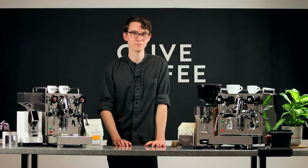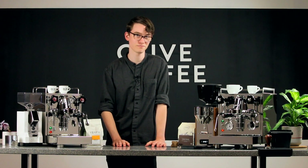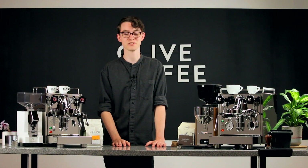If you enjoyed this comparison, be sure to hit the like button. Which of these machines would you pick? I'd be glad to chat about it in the comments below. For more coffee knowledge, tap subscribe, and as always, thanks for watching.